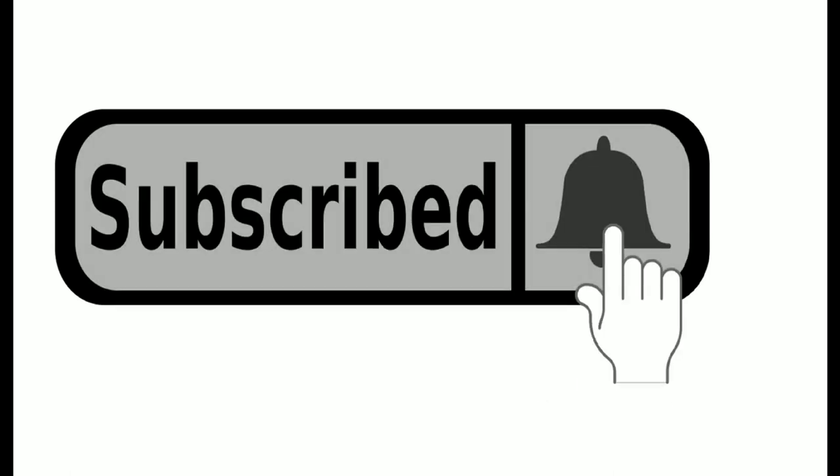Don't forget to like, share, and subscribe for more tips on nourishing your body and soul. Until next time, stay heart healthy.